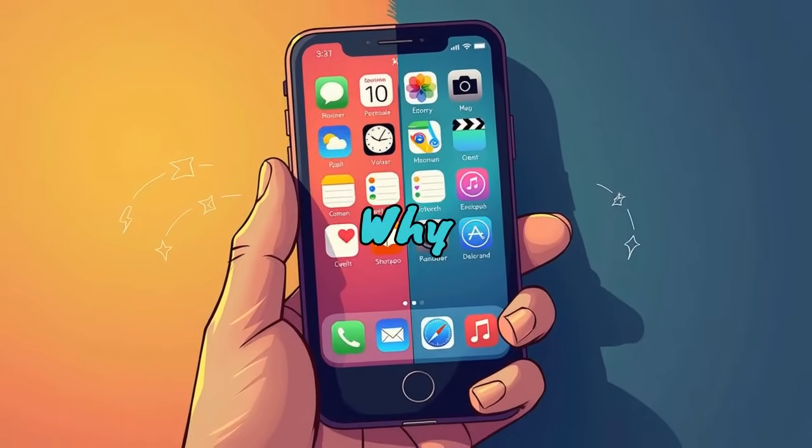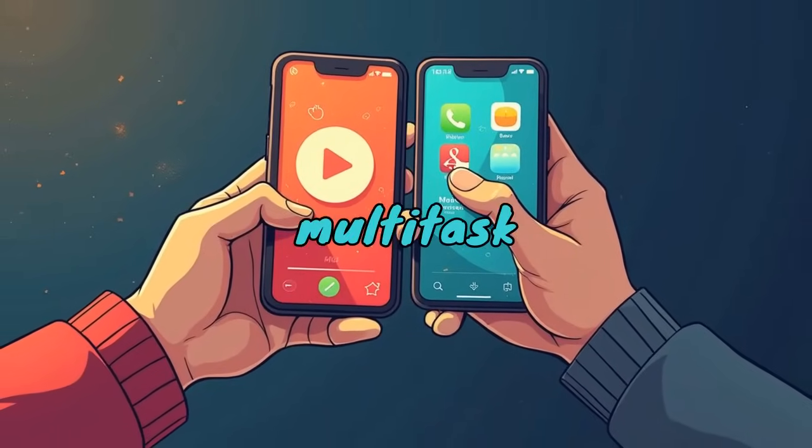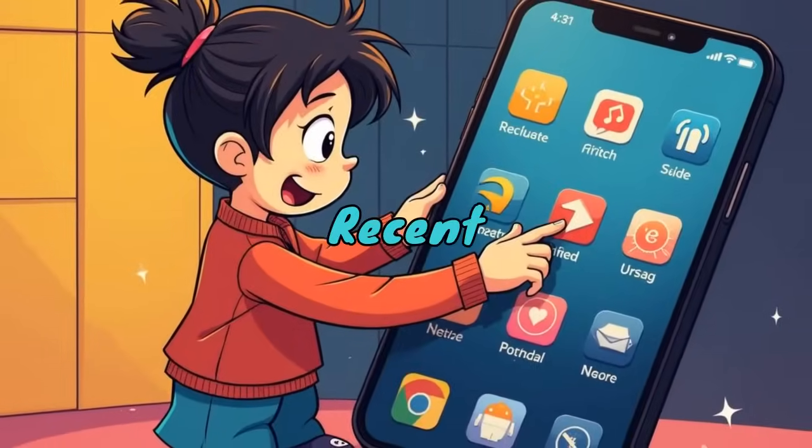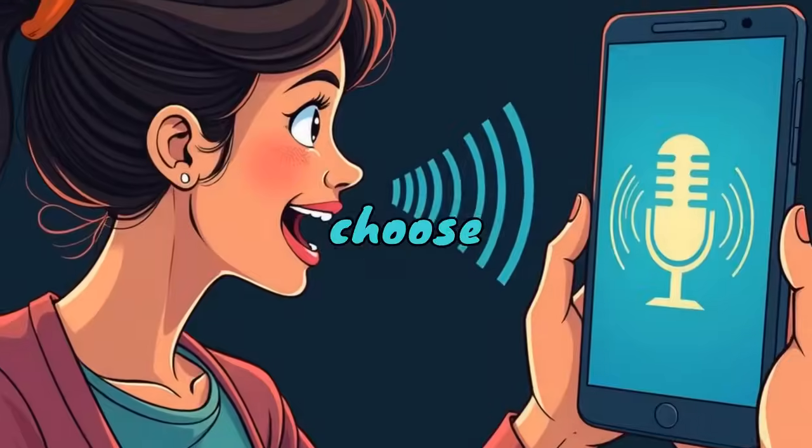Split Screen Multitasking. Why use one app when you can use two? Split Screen Mode lets you multitask like a pro. Tap Recent Apps, select an app, tap the Split Screen icon, then choose your second app.